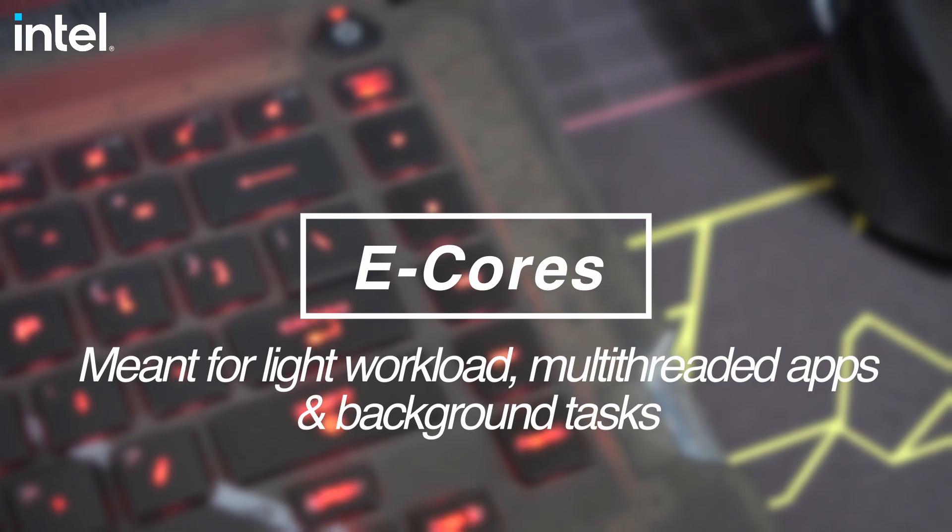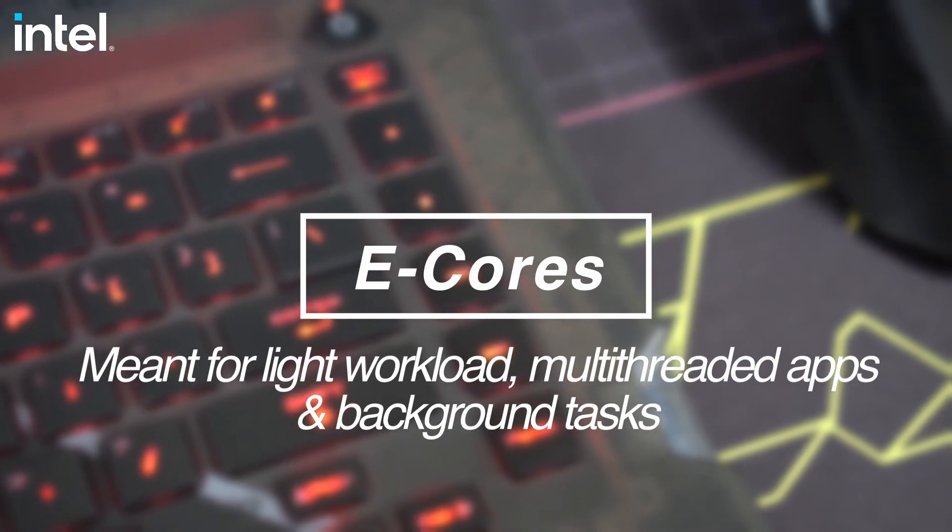Those are the background tasks or background applications that don't require too much power. The magic here lies in the Intel Thread Director. This feature directs threads to certain applications — basically, if it's a heavy workload or single-threaded application, they're going to use the P-cores. But if it's a multi-threaded application, background task, or light application, they're going to use the E-cores or efficient cores.